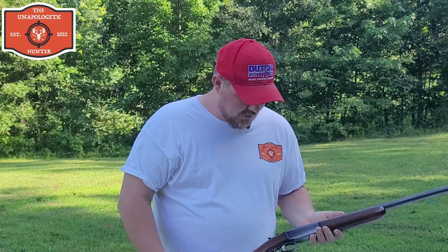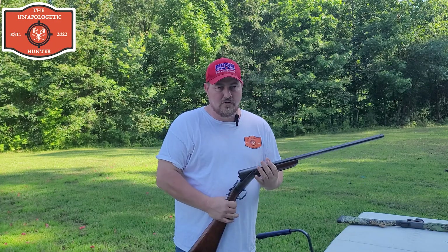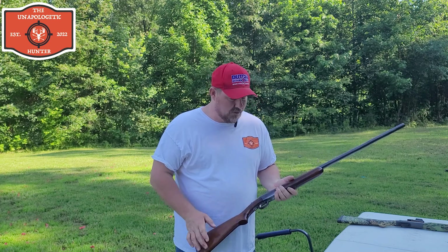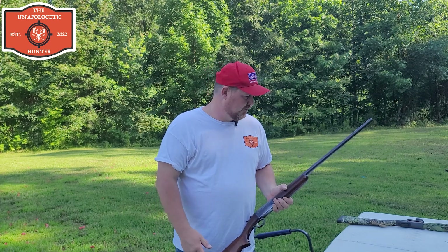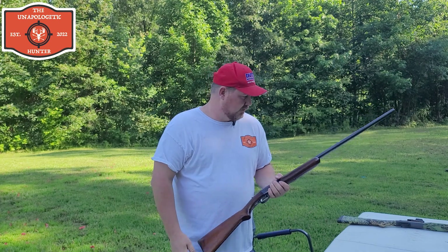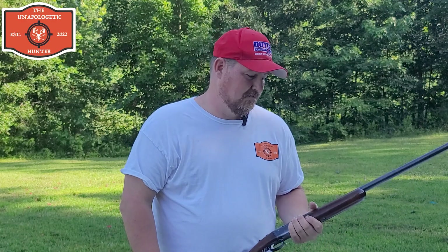These old guns have probably won more turkey shoots than any gun in history. People used to have turkey shoots where everybody would put money in a pot, and whoever shot the tightest pattern would take home a turkey for Thanksgiving. These guns are pretty legendary as far as single-shot shotguns go. The Stevens 301 is also starting to be pretty legendary in its own right. I figured I'd take old technology versus new technology and see which one shot the best pattern — I'm rooting for the 37 model.